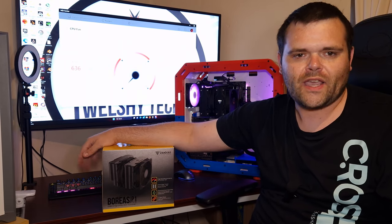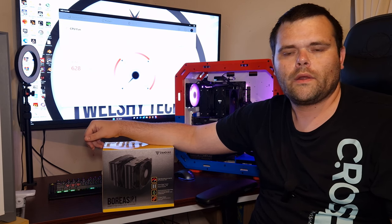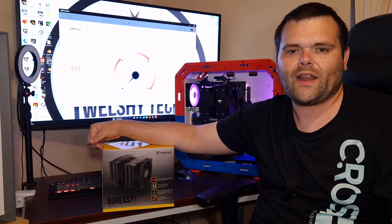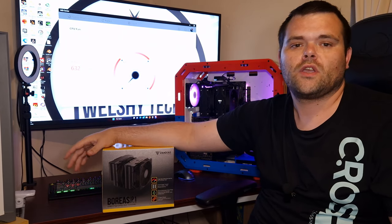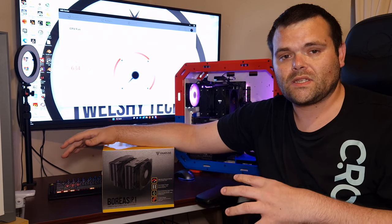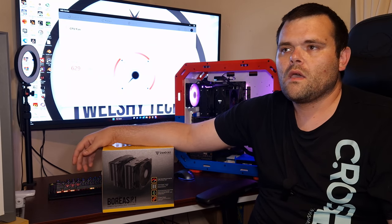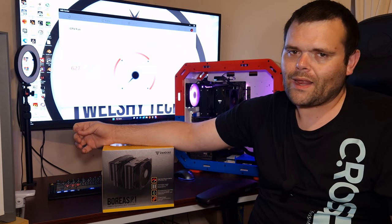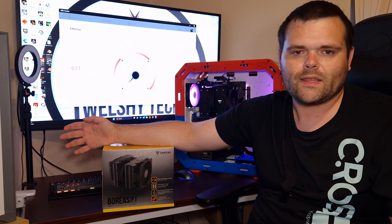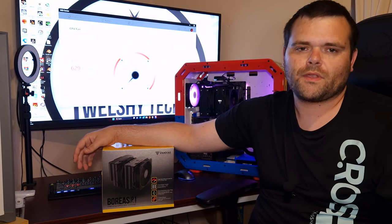I'd like to thank Gamdas for sending it out. I do hope they'll send me an AIO next, and maybe some of their fans — I've also been eyeing up their gaming chairs and desks. Overall, it's a good cooler. I'm not a lover of the price, but that's just my personal opinion — take that with a grain of salt.